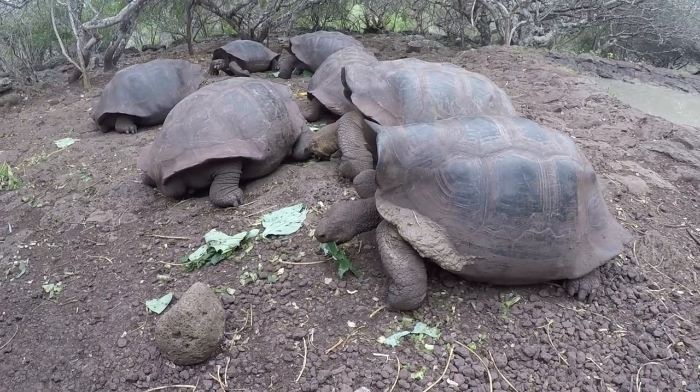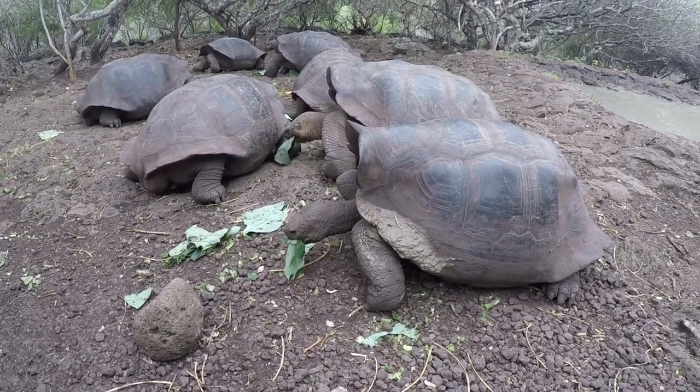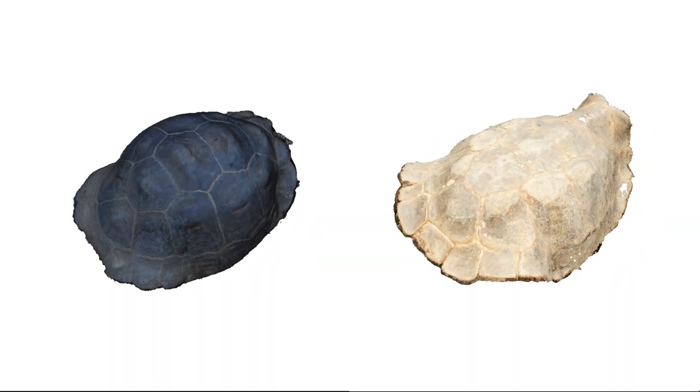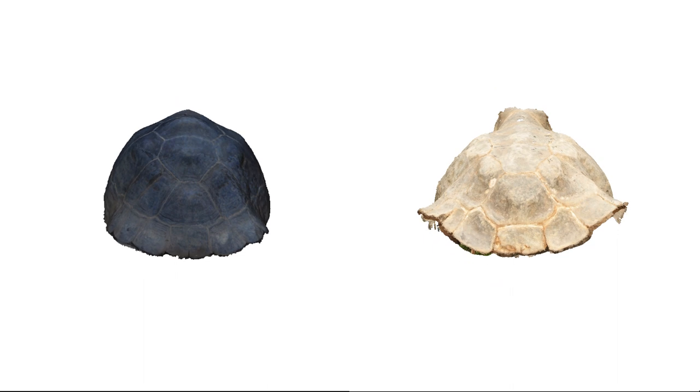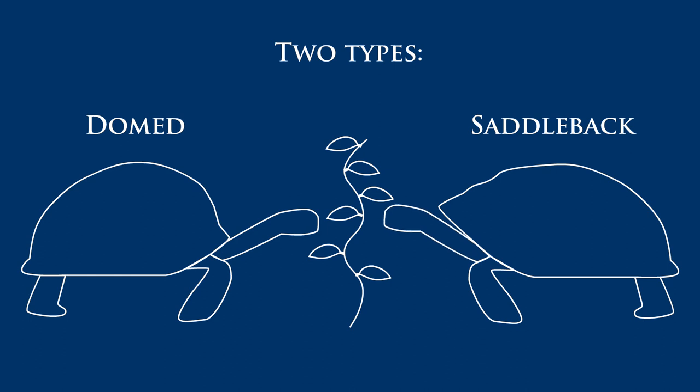The Galapagos Islands are home to multiple species of giant tortoises. These can be divided into two main types: the normal domed tortoises and the strange-looking saddleback tortoises, which have a high opening in the front of the carapace. It was assumed that the high opening evolved to allow the saddleback tortoises to reach higher plants with their long necks. But perhaps their strange shape helps them to do something else.